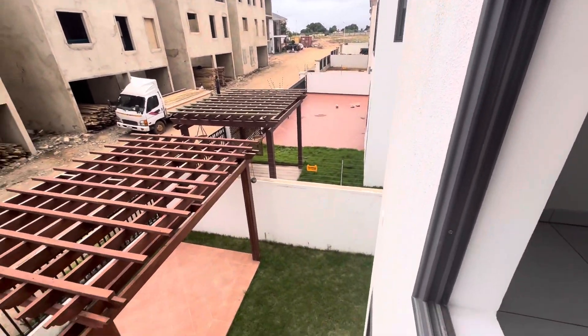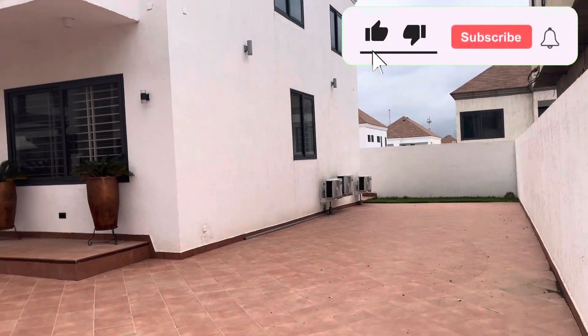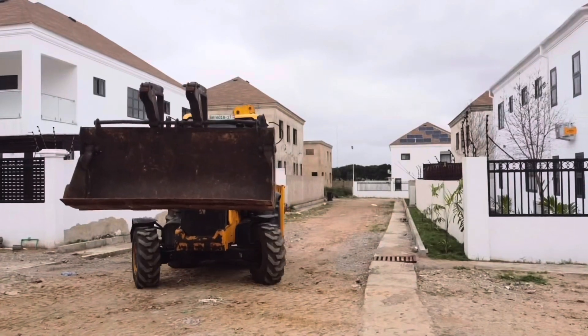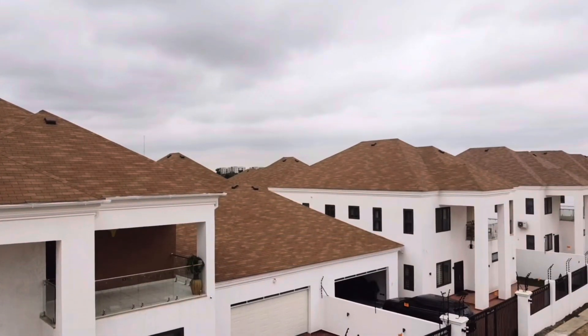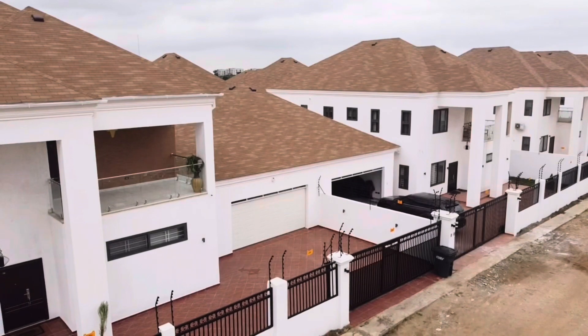If you have enjoyed this video, don't forget to give it a thumbs up and subscribe to our channel for more exciting home tours and real estate insights. Thank you for joining us today and we'll see you in the next video. Until then, keep building your future brick by brick.